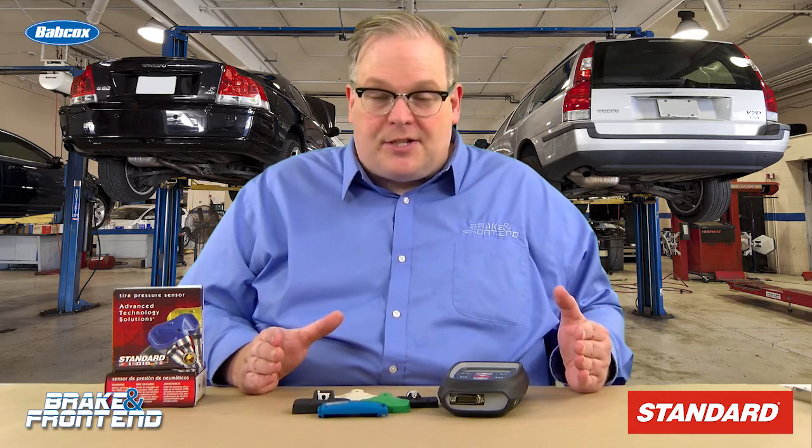If a sensor was constantly transmitting, it might only last a year or two on the vehicle. But as you might know, a sensor lasts between 8 to 10 years on a vehicle.